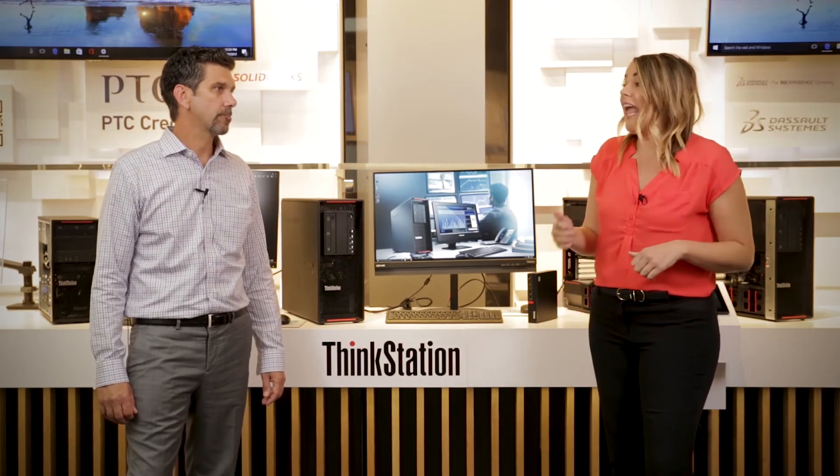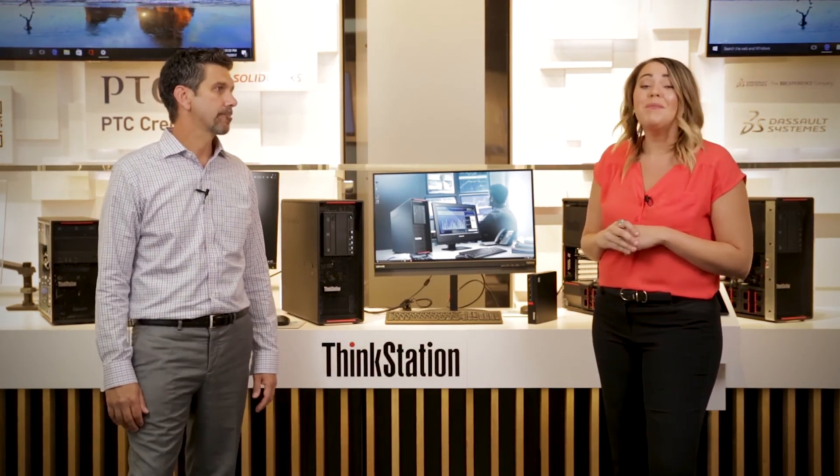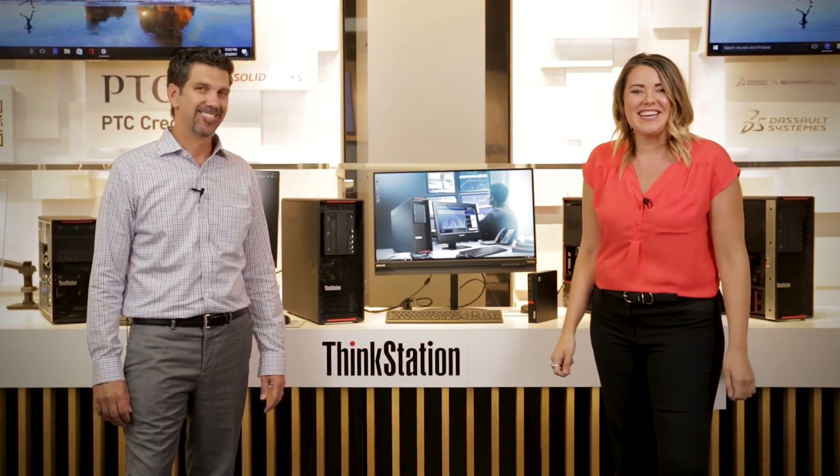From entry-level CAD and CAM work and analytics all the way up to the most sophisticated imagery imaginable, the P-Series workstations are full of purposeful innovation. The reliability behind these models is second to none in the industry. Remember: when it comes to purposeful innovation, different is better, and the difference is in the details.